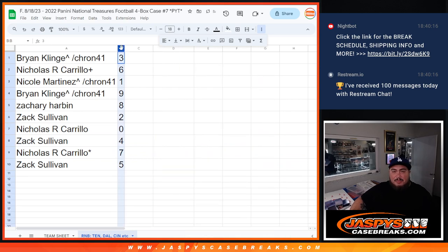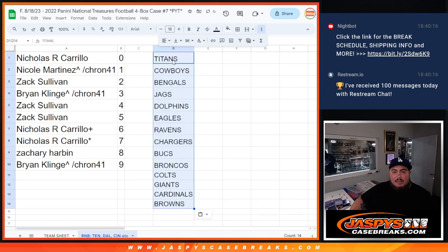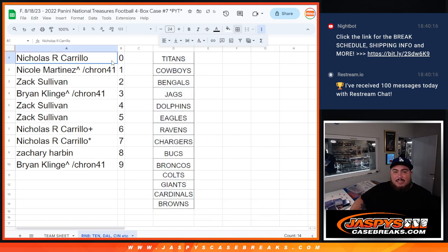All righty, so let me alphabetize this. I'll put back the teams there and make it look all nice. Coming up next is another R&B, then after that the break itself. So good luck, everybody. Thank you.